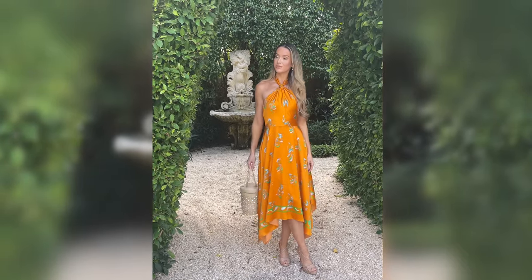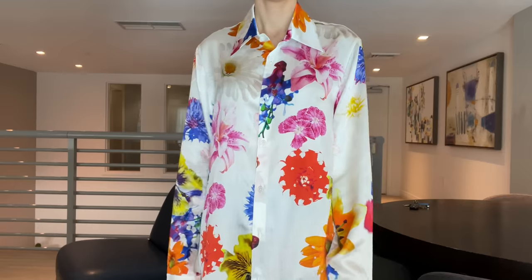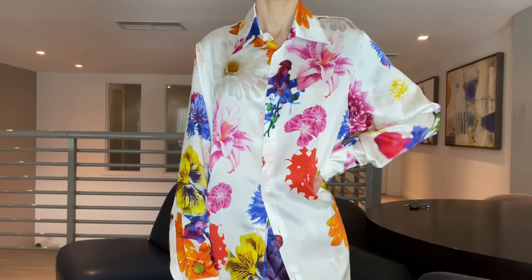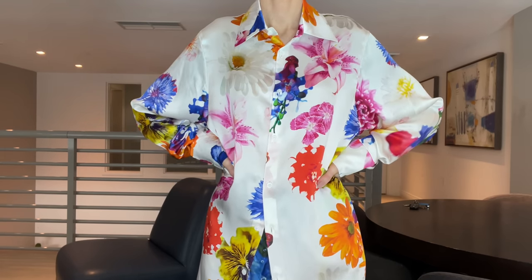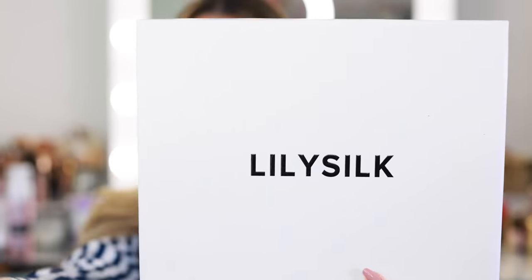Of course we have the classic silk pajama — these feel so soft and heavenly on the skin. I wear mine all the time and nobody does a silk pajama better than Lily Silk. They've done several collaborations with gorgeous floral prints just like this one. I actually think this would also make a beautiful swim cover-up — it looks very glamorous over a swimsuit. But as a pajama it does not get more luxurious than this, and I think a perfect pair of silk pajamas would be a great Mother's Day gift, especially in this stunning packaging.